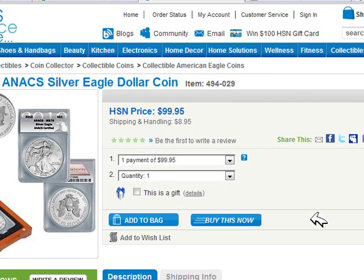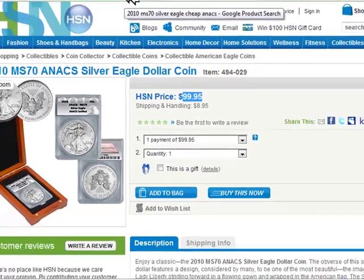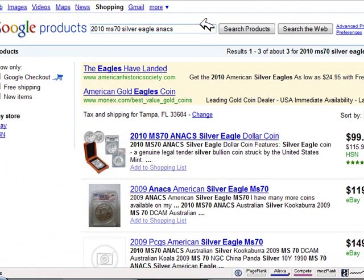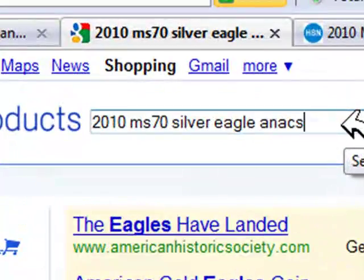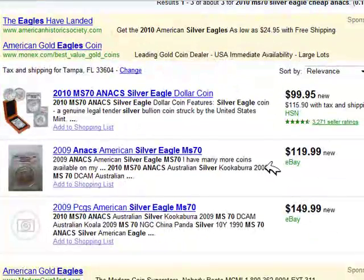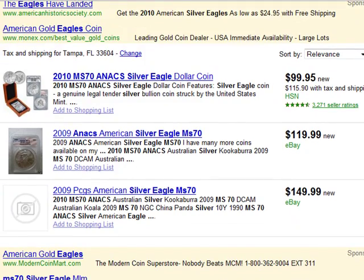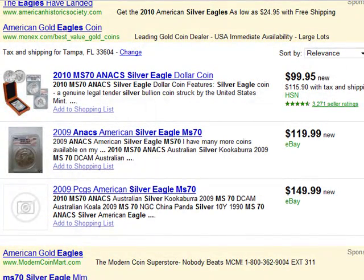So even though they're not Annex-graded, they're still pretty expensive. The highest grade you're going to find is Annex, and you can find them as low as $99, but you will not find them any lower than that. This is through the Home Shopping Network — an Annex-graded MS-70 Silver Eagle Dollar Coin. If you type in '2010 MS-70 Silver Eagle Annex Coin,' you'll see the price range. Hit shopping at the top and it takes you to all the different places where you can purchase it, and the Home Shopping Network is the lowest price you're going to find.